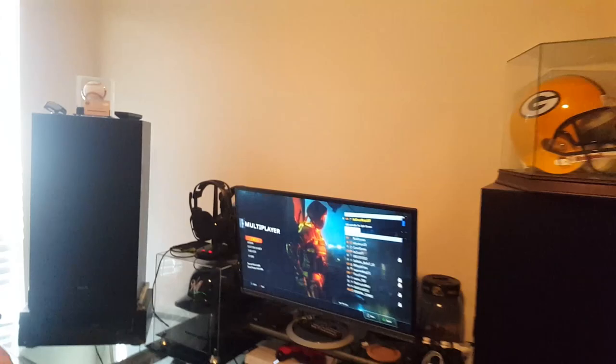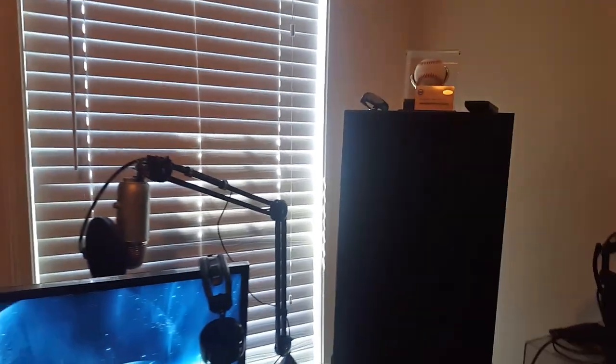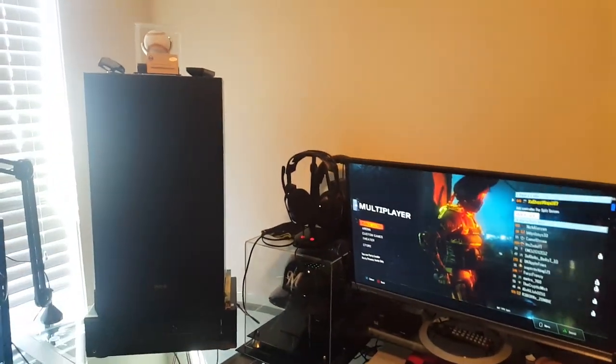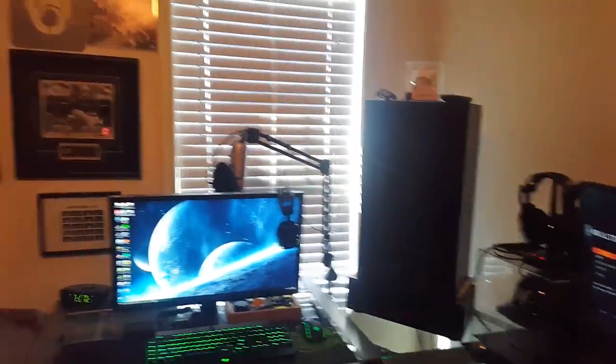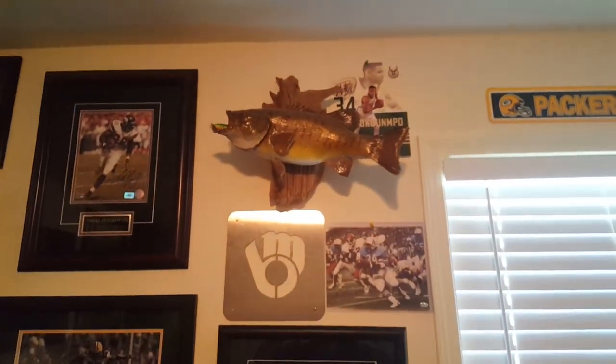That is Ryan Braun's game-used helmet from his suspended season — a couple years back he got suspended for steroids or something like that. That was actually the helmet he used that season. I bought it at Miller Park, which was pretty cool. A lot of this stuff has stories behind it. And right there — that's a 21-inch smallmouth bass that I mounted; I actually caught that a couple years back.